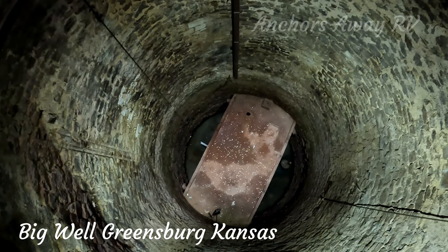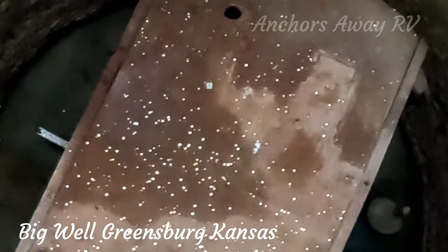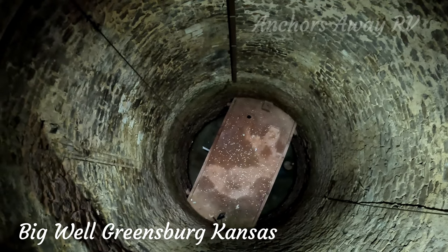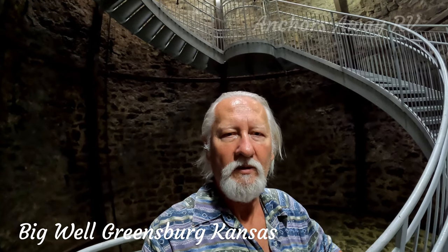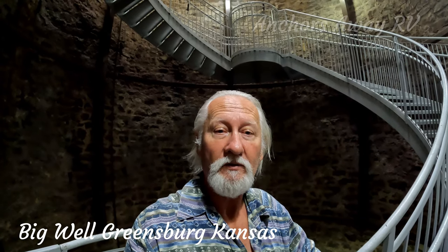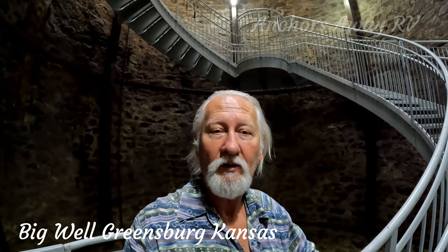The Big Well is huge, and it still has water in the bottom. There are a lot of coins down there too. It's actually quite chilly down here — obviously the cold air from the air conditioning drops down here, or it's just that it's a bit cooler underground.